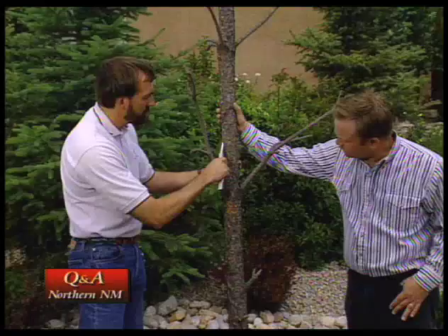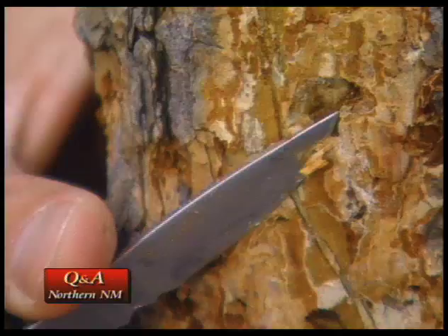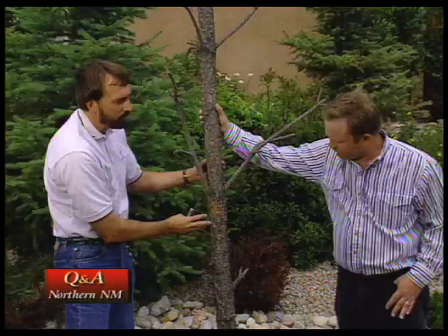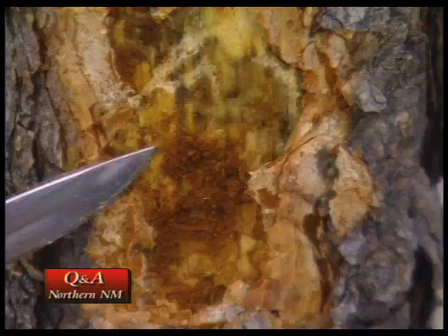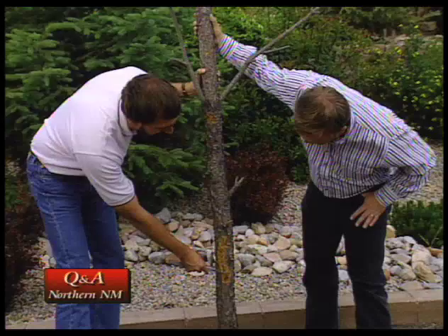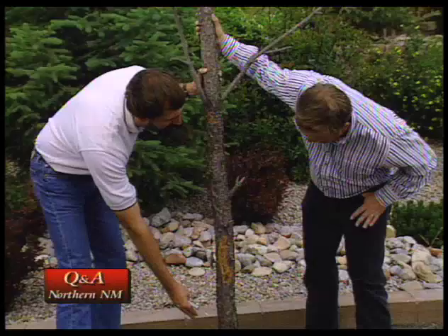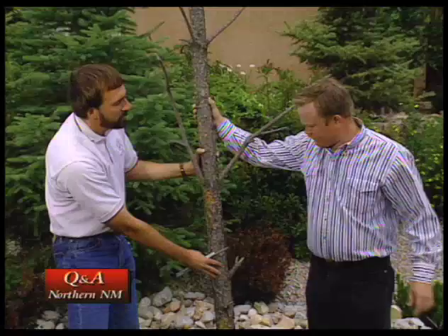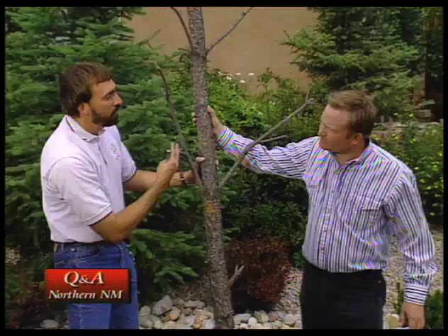They girdle the phloem tissue right underneath the bark — that's the tissue that takes the sugars from the leaves down to the roots — and they completely block the flow of nutrients to the roots. Where the bark has been peeled away, there's a dark discoloration to the wood. That's a fungus the beetles introduced to the tree called the blue stain fungus. It grows into the deeper woody tissue, the xylem tissue, which brings water from the roots to the top of the tree. That's when the tree changes color — when that fungus blocks the flow of water. So this tree is probably already dead before it even changed color.